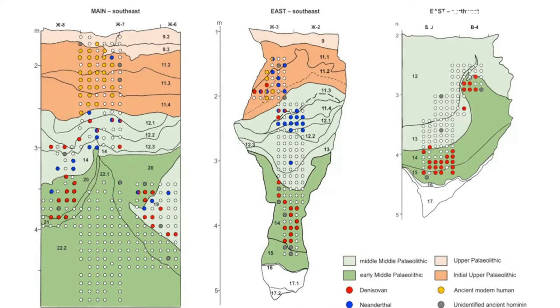This last find was of special interest as it is the first evidence of modern humans at Denisova Cave.